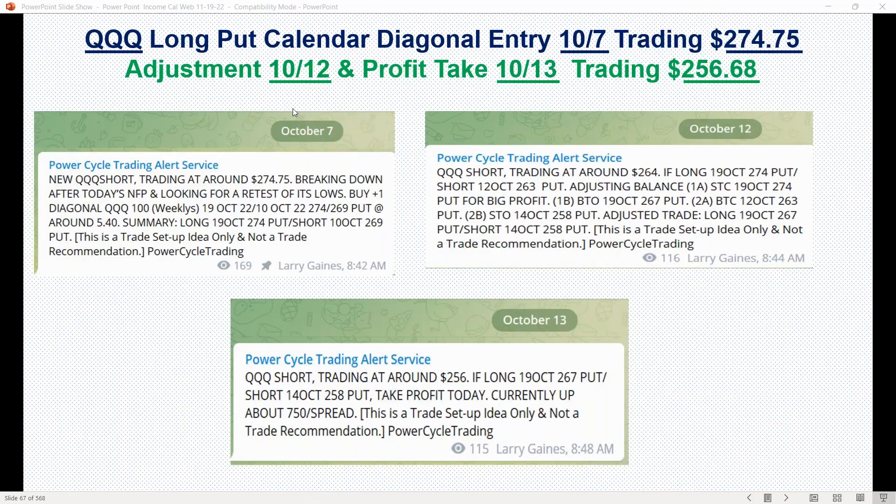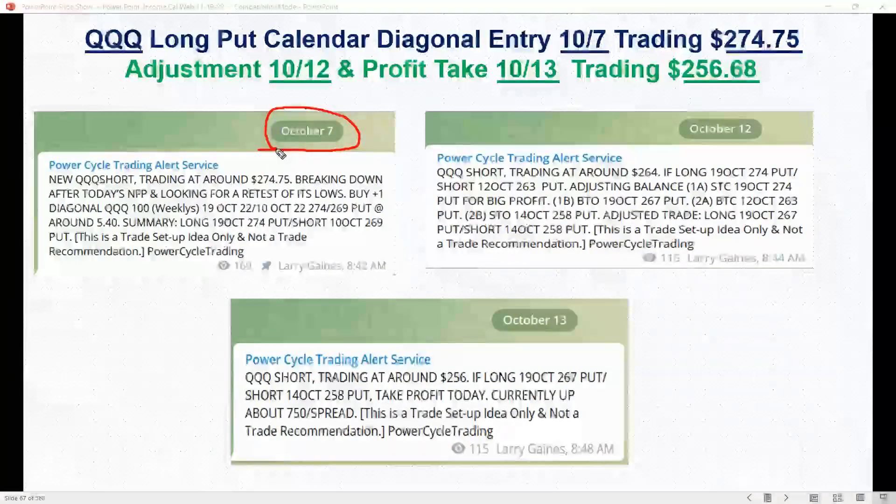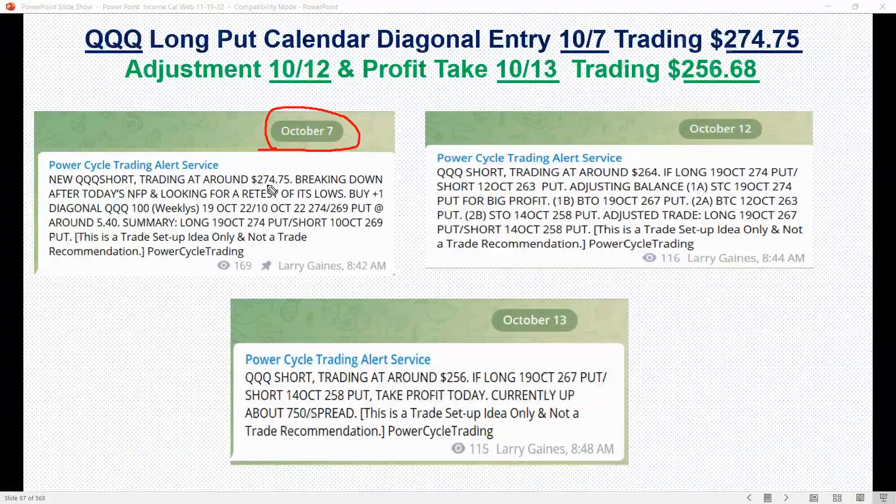Here's another one we did — we've been doing a lot of these for downside moves. This was a put calendar trade back on the 7th, trading at 274.75. We did an adjustment on the 12th and took all the profit off on the 13th when it was trading at 256. This was a huge win. Think about your trading as singles and doubles, and occasionally you hit these home runs like this trade.